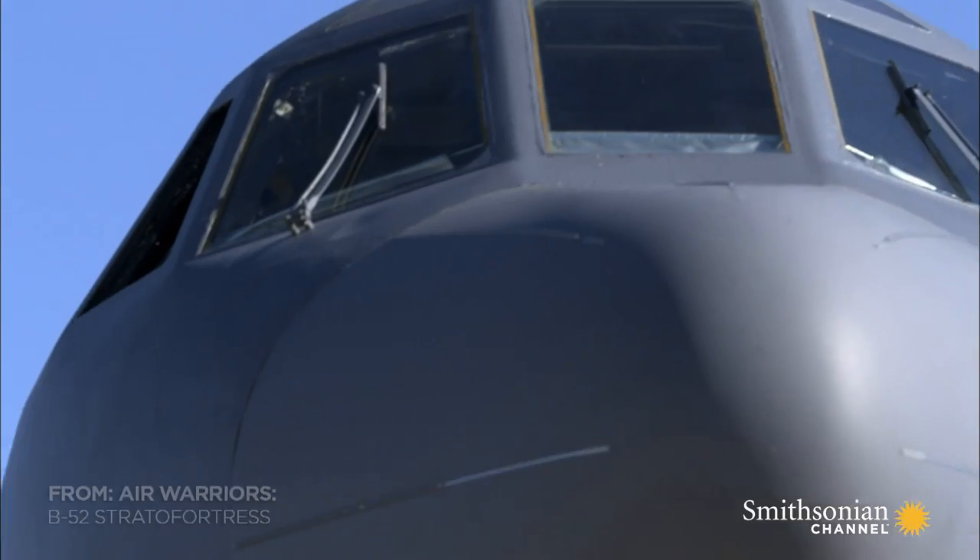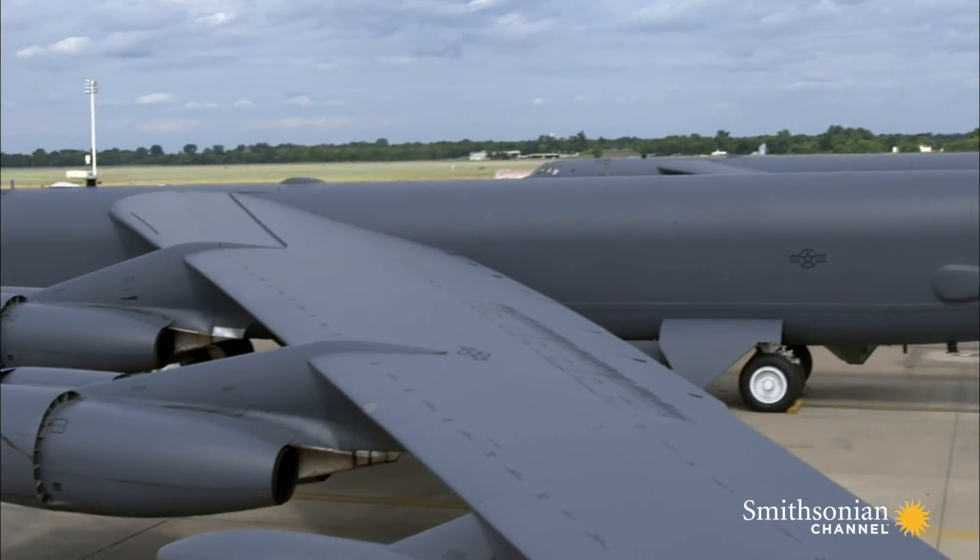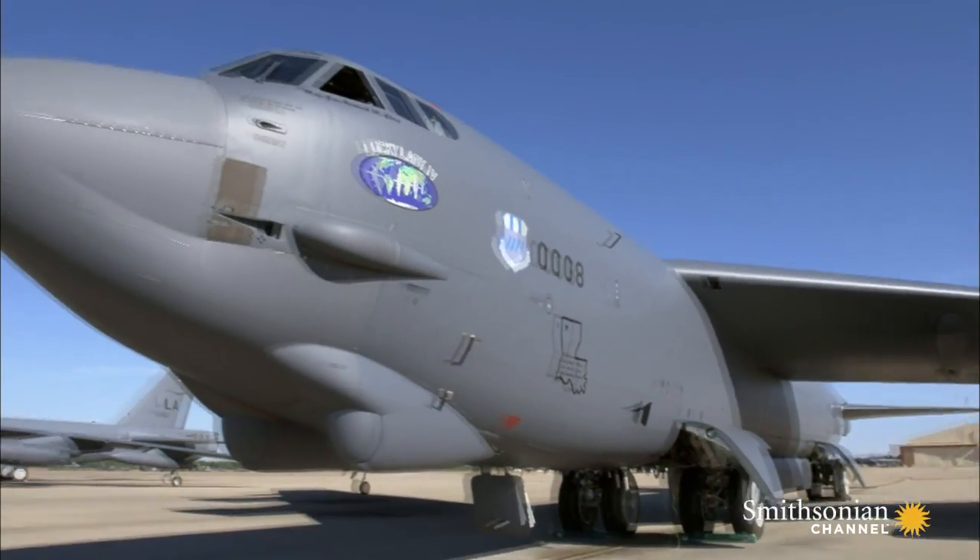The B-52 — it's a legend among aircraft. For more than half a century, it's led the way in every major US bombing campaign.